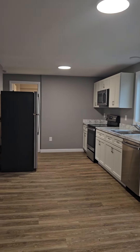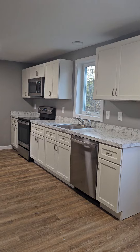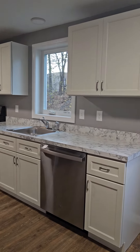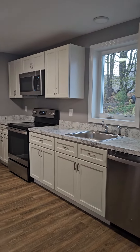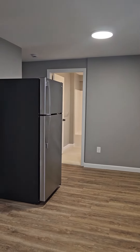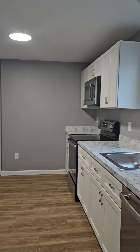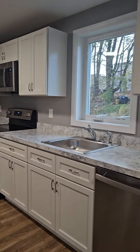Everything is new in these units. This house was rebuilt. Dishwasher, range, refrigerator, and microwave do stay. It is laminate flooring in the kitchen with a laminate countertop and stainless steel appliances.